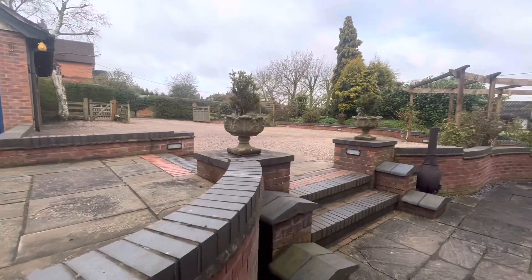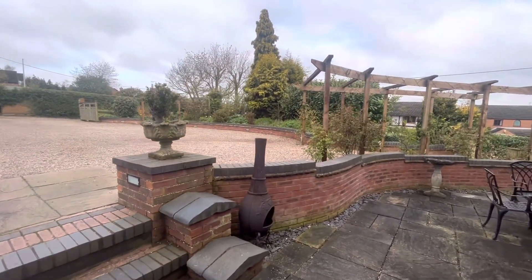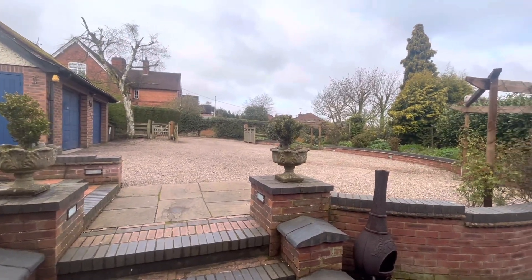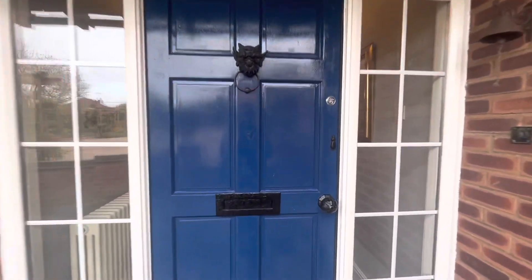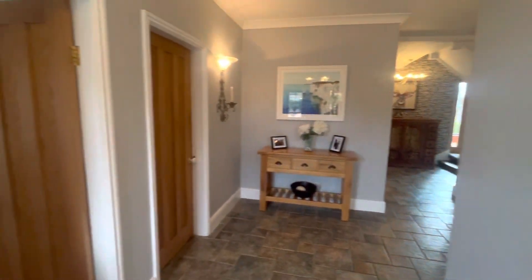The outdoor lighting is perfect. I love the outdoor lighting — it creates a really nice space. There are several walls and it's a nice space for this house.